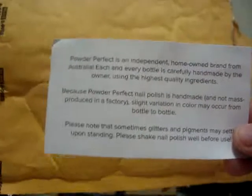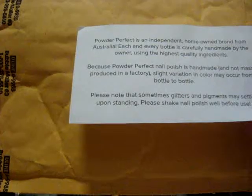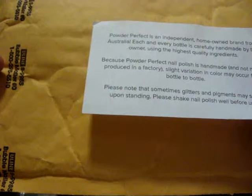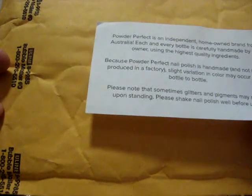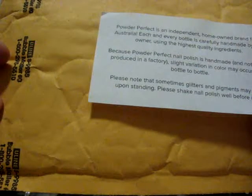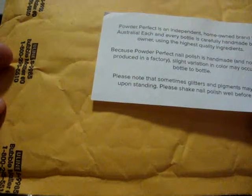It comes with a little paper. You can't really see because my lighting sucks, guys, I'm so sorry. It says: 'Powder Perfect is an independent, home-owned brand from Australia. Each and every bottle is carefully handmade by the owner using the highest quality ingredients.' And the rest says that because Powder Perfect nail polishes are handmade and not mass-produced in a factory, slight variation in color may occur from bottle to bottle. Please note that sometimes glitters and pigments may settle upon standing — please shake nail polish well before use.